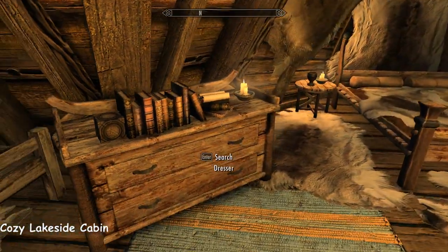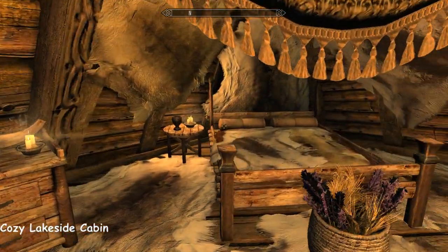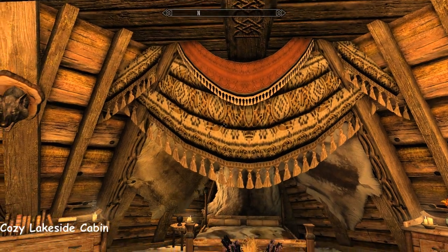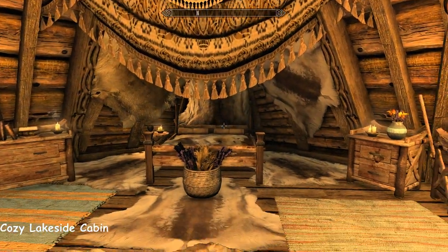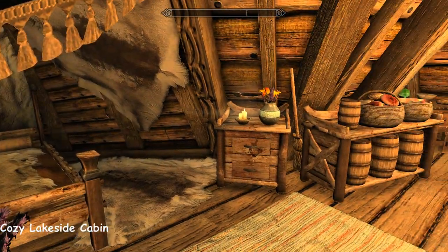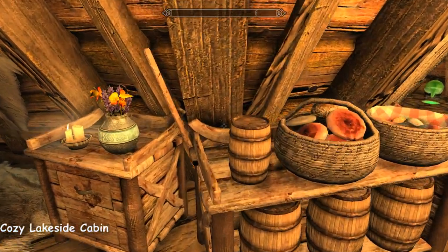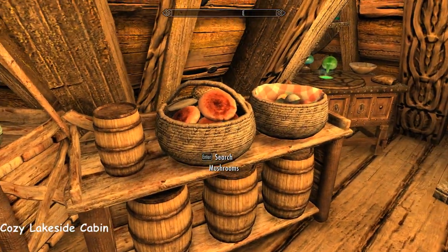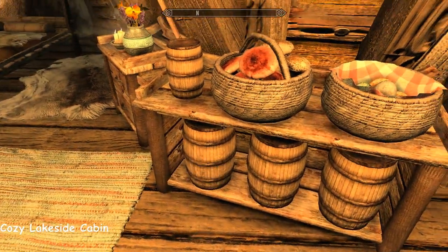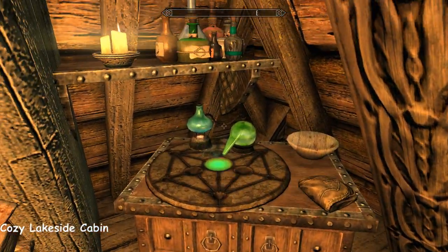Very rustic bed for your follower. Somewhere to store your books and scrolls. And your bed. I like the drapery — I like the way it's kind of semi-private. Herbs and flowers. You've got the tiny little barrel, the little salt barrel. Mushrooms, eggs, flour, butter, milk.